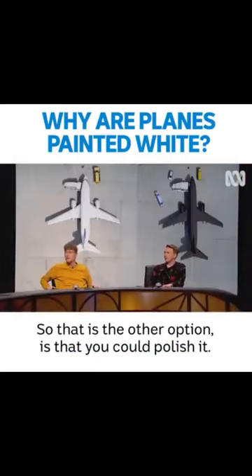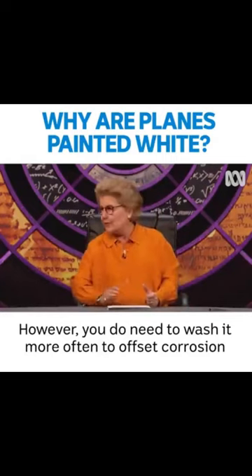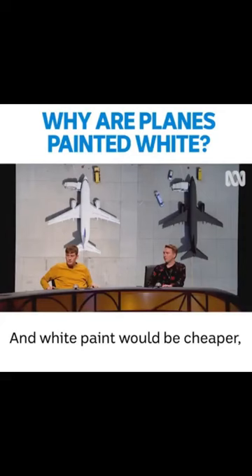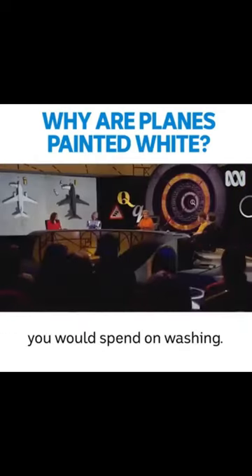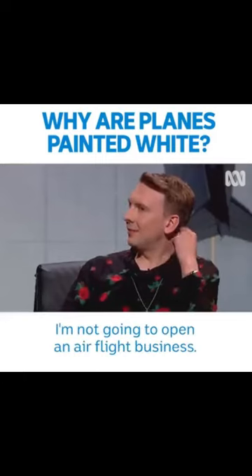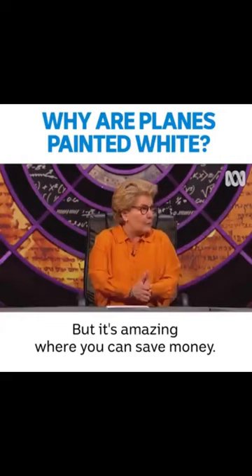Why paint it at all? So that is the other option — you could polish it. However, you do need to wash it more often to offset corrosion if you've just polished it. And white paint would be cheaper because actually the money you'd save on fuel, you'd spend on washing. It sounds like a headache, really. I'm not going to open an air flight business. But it's amazing where you can save money.